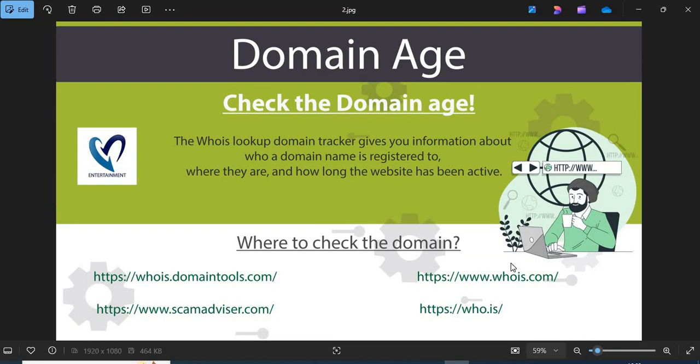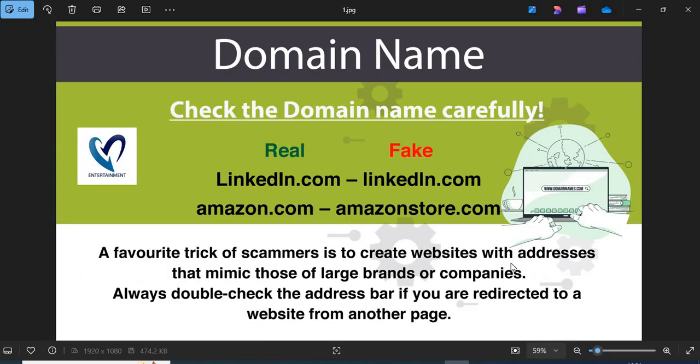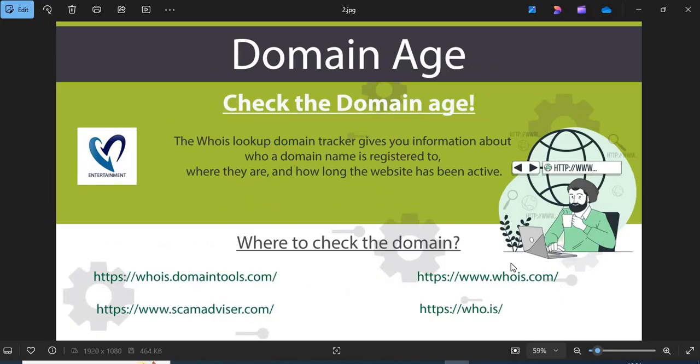Now, we are providing a few more helpful points to check while shopping from a new website. 1. Domain name: Always check the domain name very carefully. Scammers generally use lookalike domain names on the website. 2. Domain age: Always check the age of the website. Old websites are more trustworthy than newly created ones.